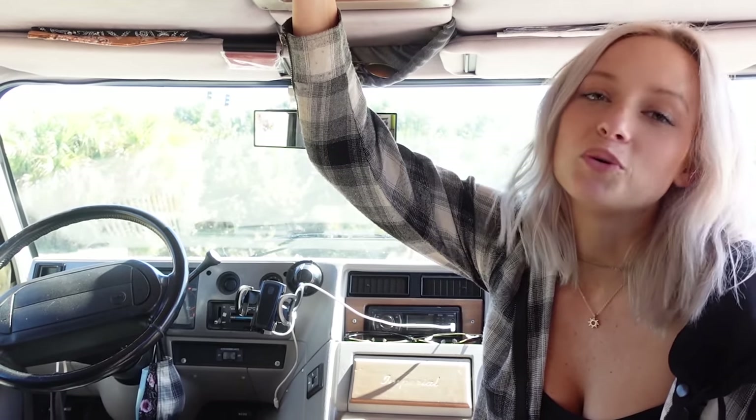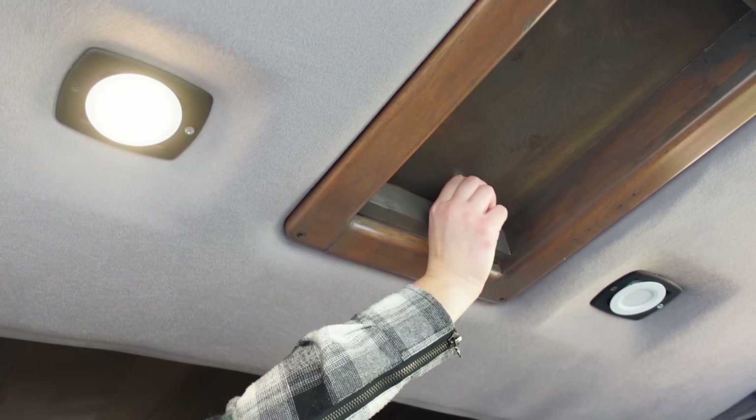We actually just switched out our rear lights, and with the extra lights we had, we decided to add some lights up in the front. Charlie found this really cool vintage-y lamp switch, so now we have lights in the front of the cab.